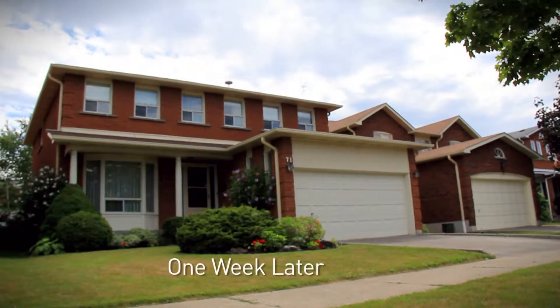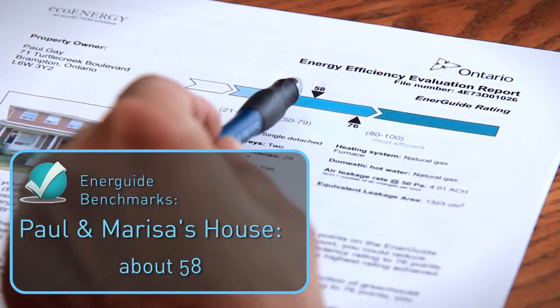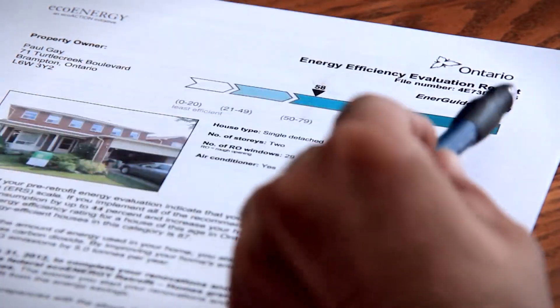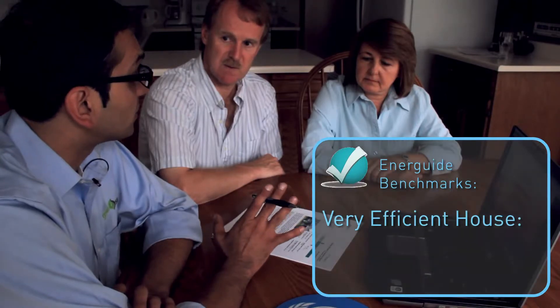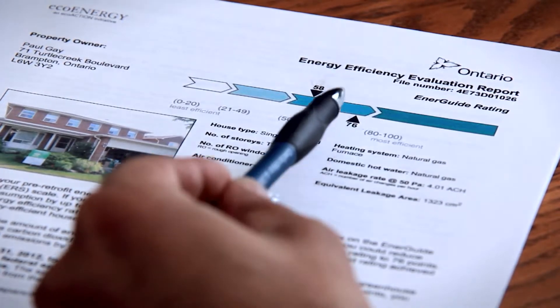The house currently rates around 58 on the EnerGuide scale, which goes from 0 to 100. New houses are rated around 64 to 65, and very efficient houses are around 80 to 82. With the upgrades being proposed, they can get the house up from 58 to 76, which — considering the age of the house — is very good in terms of energy efficiency.